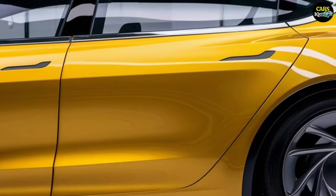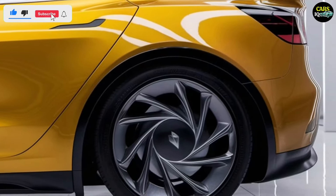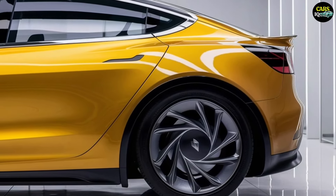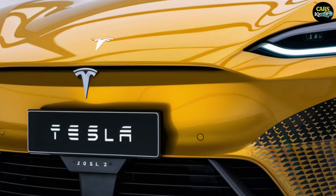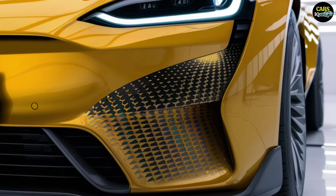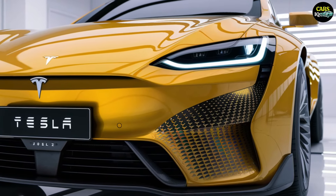The enhanced version of the Tesla Model 2 is powered by a more robust electric motor, delivering 300–350 horsepower, allowing it to perform exceptionally well even on highways. The car can accelerate from 0 to 100 km/h in approximately 4.5 to 5 seconds, highlighting its sporty capabilities.